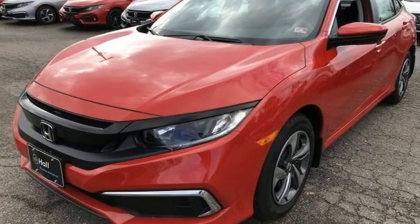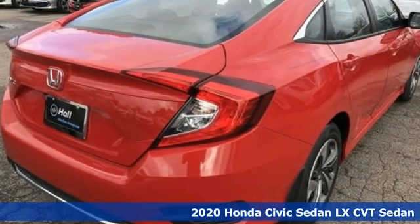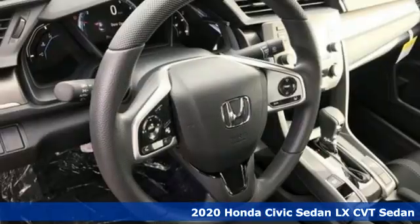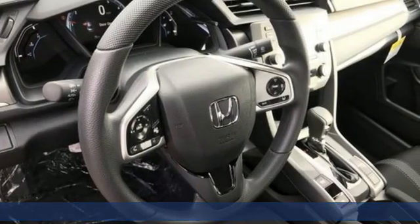Here's a new 2020 Honda Civic Sedan. Get more mileage out of every drive with this Civic. You'll look forward to every drive with features like these.